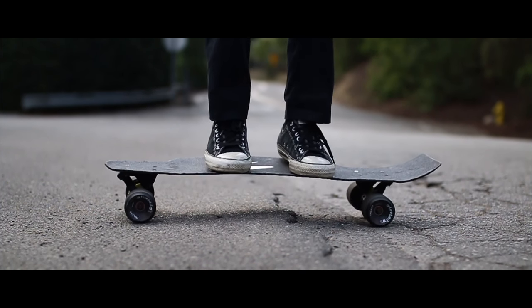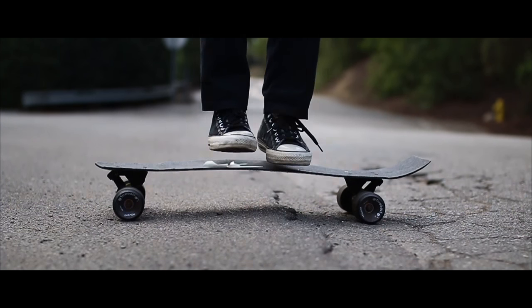There are also three different flexes: high flex, standard flex, and rigid flex. Make sure you find the right flex for you in order to give you the greatest riding experience out there. So when it comes to hilly terrain or the skate park and cruising with all your buddies, this is the board for you.